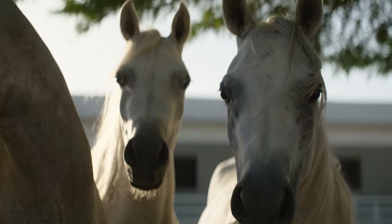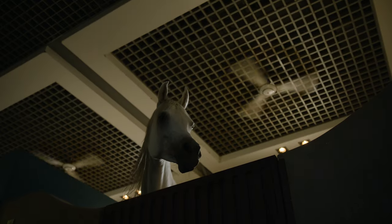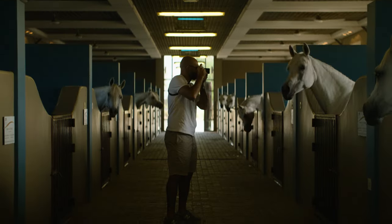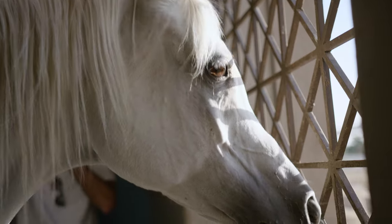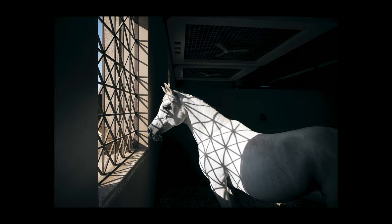I was recently invited to photograph the Arabian horses at Beit Al Arab in Kuwait. Their beauty is recognized by all cultures around the world. These horses are an ancient breed, known for its purity and graceful gait, which can be traced back to over 4,000 years ago.